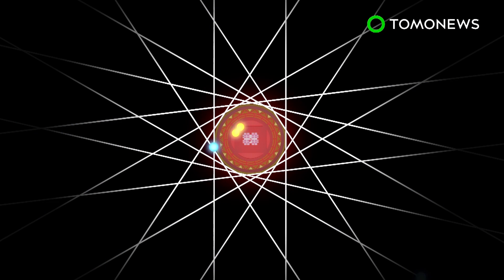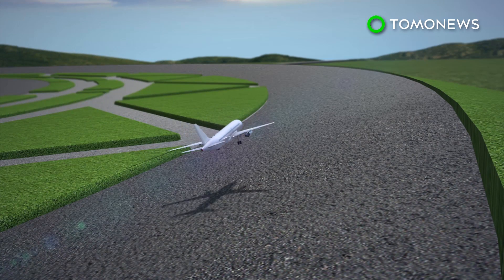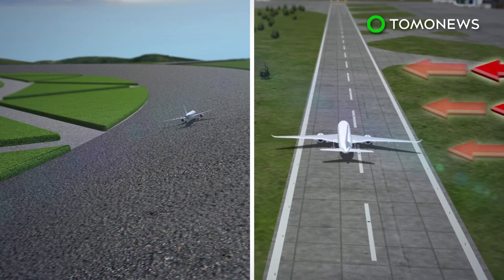Circular runways would allow planes to land and take off at any point in the circle. Pilots would be able to land in directions with the most favorable weather conditions, while avoiding difficult maneuvers in situations such as strong crosswinds.